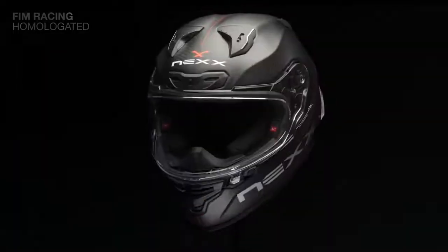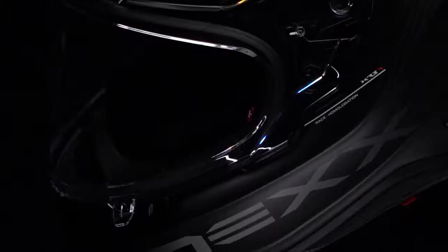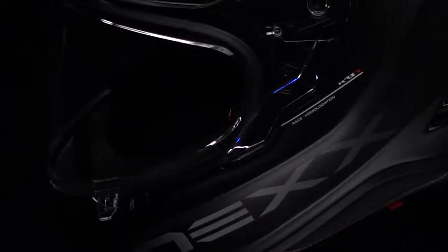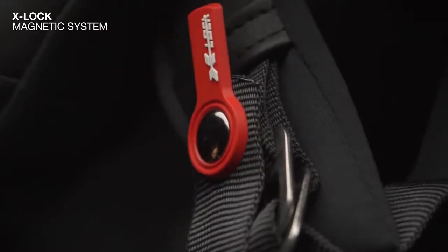An FIM homologated version is also contemplated, prepared for competitions at the highest international level, MotoGP included. All XR3R's will include a double ring with X-locked magnetic button and removable chin strap covers for easy cleaning and comfort.